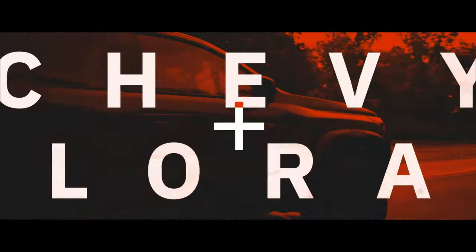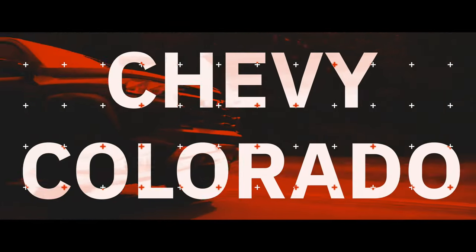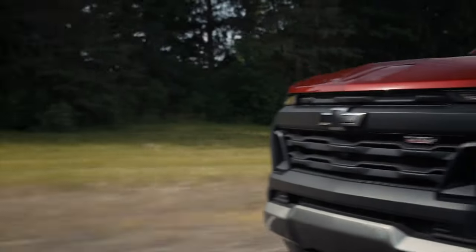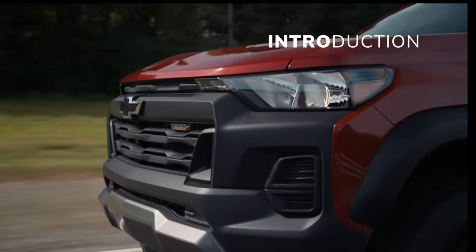The Chevrolet Colorado was redesigned for the 2023 model year, and 2024 brings a new rugged off-road ZR2 Bison trim and reordering of the engine lineup.